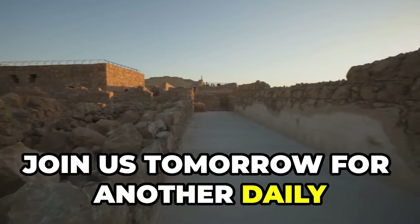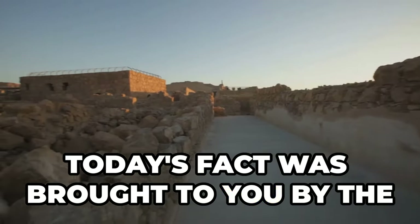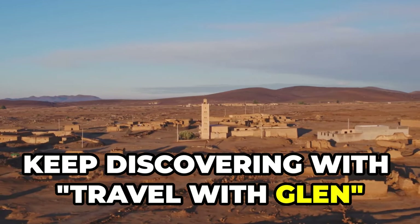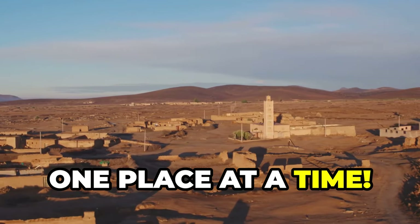Join us tomorrow for another daily location fact. Keep discovering with Travel with Glenn and uncover the world's hidden stories, one place at a time.